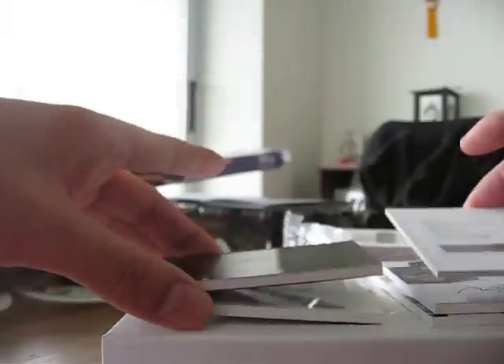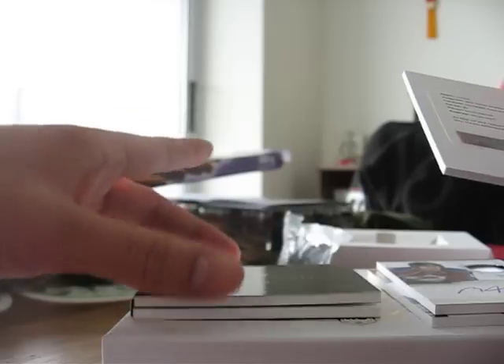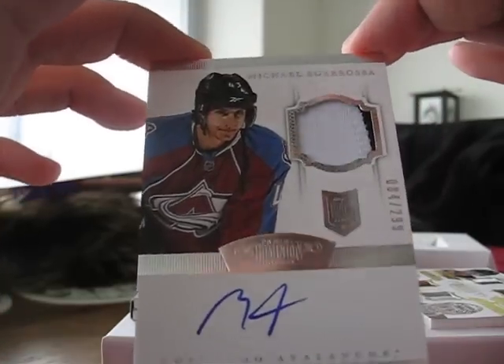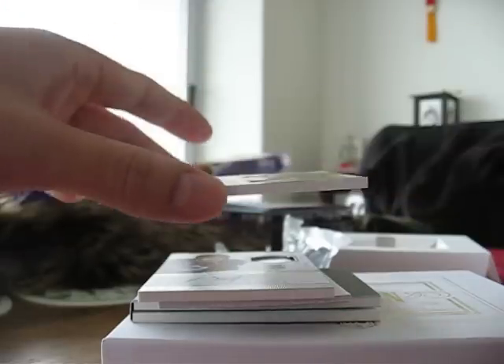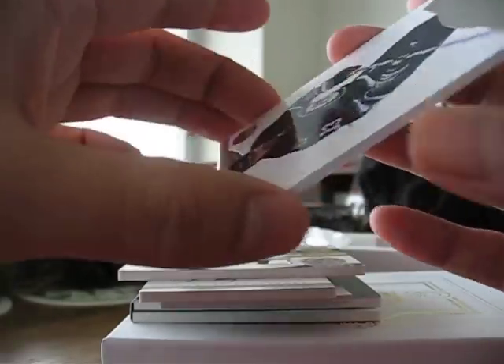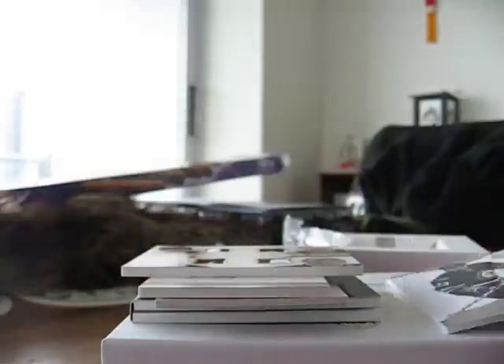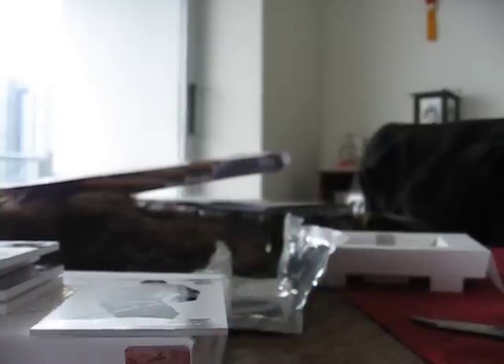God damn, this is a nice box — second box better than the first, which is hard to do. Got a Bobby Clarke autograph frozen moments out of 50, got a David Perron patch auto, got a Michael Scarbosa barely two-color rookie patch auto, this cool 8 of 10, wicked, and one base card. Four hits and a booklet — nice. Thanks for watching. I don't know if I'll give up hockey card collecting, it's too much fun. Thanks for watching, see you guys next time. Bye.